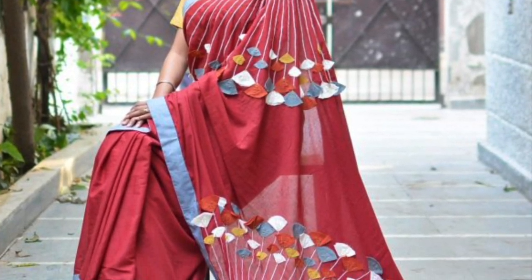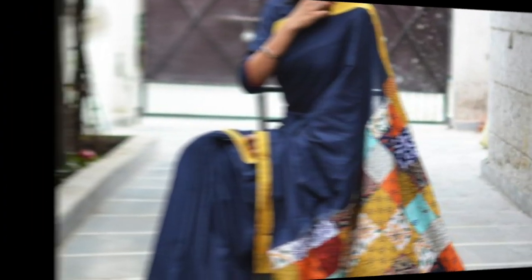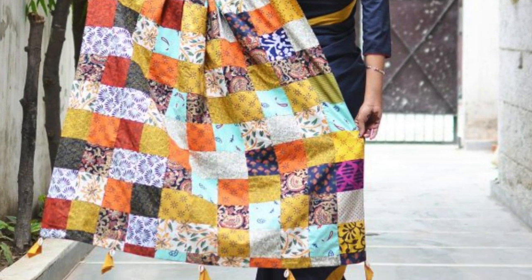Patchwork is done so differently on this pallu and I love the color blocking of the saree itself. The flowers in this embroidery are done so differently and note that the pleated border at the end of the saree pallu. This saree pallu is one of my favorites as it is upcycled from the patches of different fabrics.